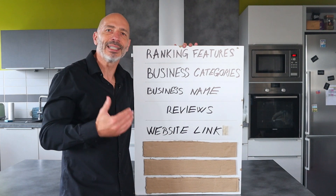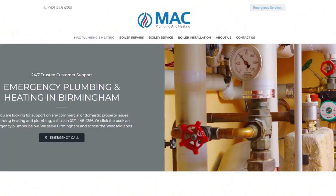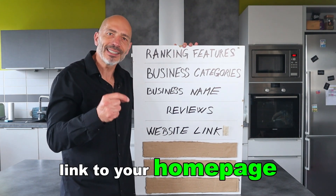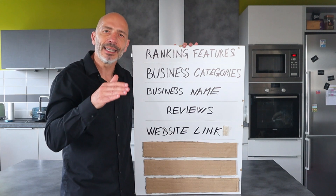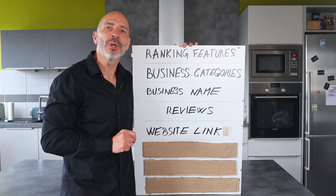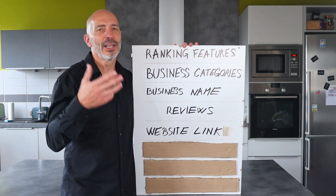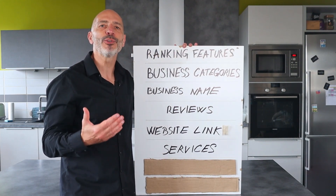Website link: Google also considers where you link your listing to when ranking it on Maps. To make the most of this, ensure your listing links to a strong page on your website that highlights your main service and location, and that it matches your primary category. If you're a business with a single location, link to your home page as it is likely to be the strongest page on your site. For businesses with multiple locations, create dedicated pages for each location and link each specific profile to those pages. Avoid linking to a Facebook page or any other social media network, as this won't give you a ranking boost. If you don't have a website, I strongly recommend you invest in one.